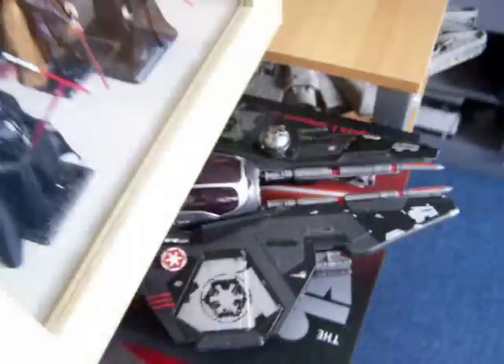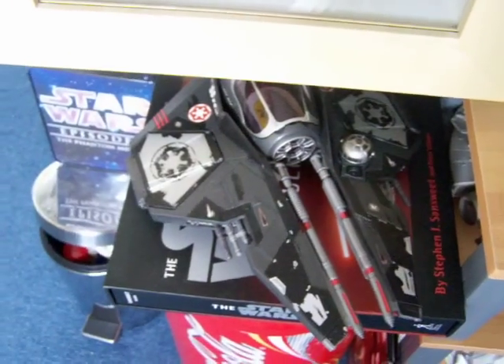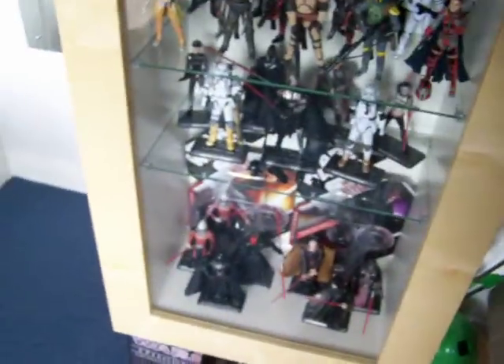We have Darth Vader's Sith Starfighter — you may remember I did a review on this, but it didn't really come out as well as I'd hoped, so I'm going to redo that at some point. Underneath that is the Star Wars Vault. Then in the cabinet, I've moved things around quite a bit, which moves the door out of the way to stop the glare.